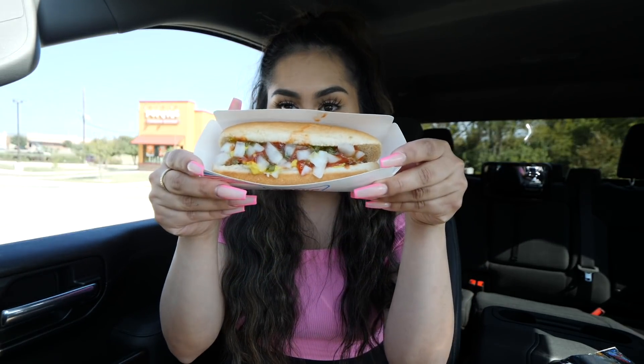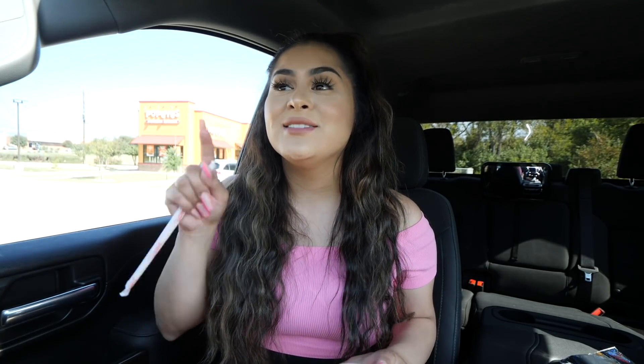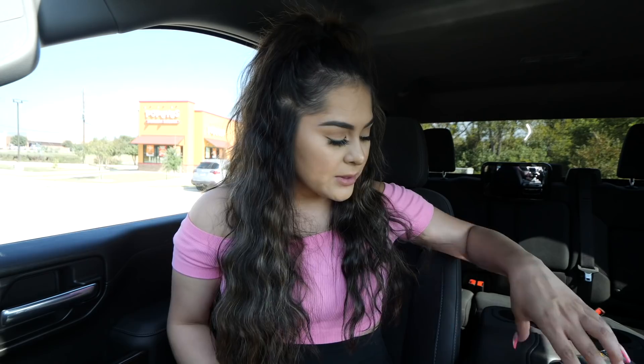At Sonic I ended up getting a chili cheese tots and an all-American hot dog. I always get burgers but today I wanted to try something different. I also got the sweet tea with real strawberries. I'm really excited because the real strawberry slushie is literally my favorite thing from Sonic — a large one is my weakness. Trying the sweet tea now... it kind of reminds me of some sort of diet drink. I don't think I'll get this again — I should have stuck with my real strawberry slushie.